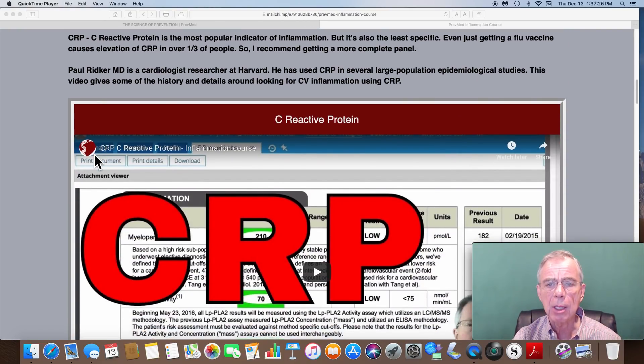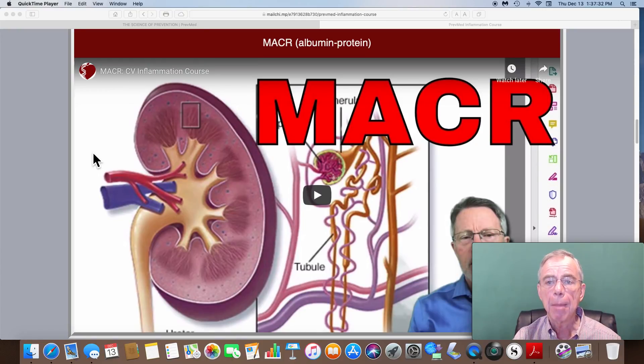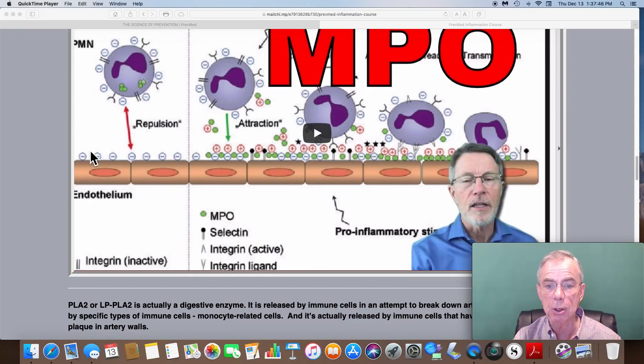When you get into the course, it starts talking about the four types of inflammation. C-reactive protein; microalbumin creatinine ratio, which is a sign of arterial damage — some people call it arterial leakage — generally caused by elevated blood sugars.